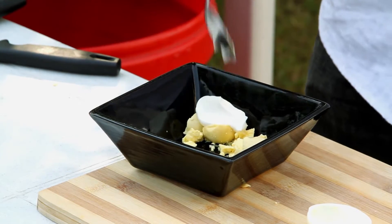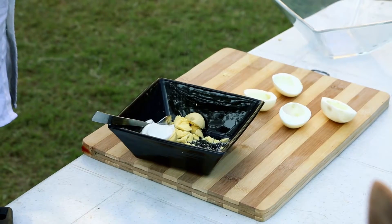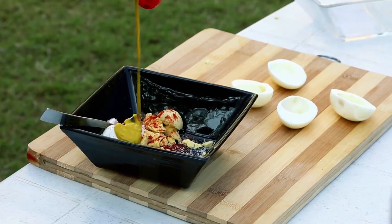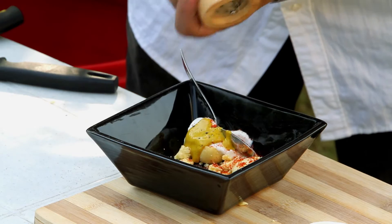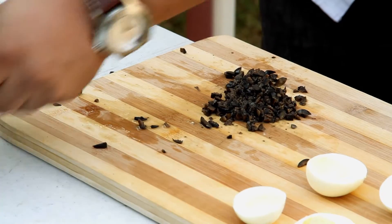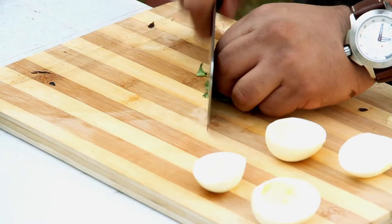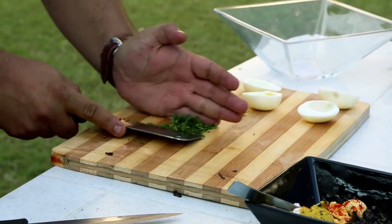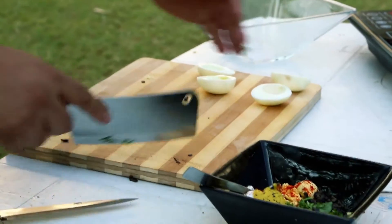A good heaped spoon of mayonnaise, salt, a good amount of paprika. A bit of mustard to add to the pungency, some freshly ground black pepper. I am going to add some chopped olives and some freshly chopped basil. If you find parsley, you can add parsley as well, and just a bit of butter.